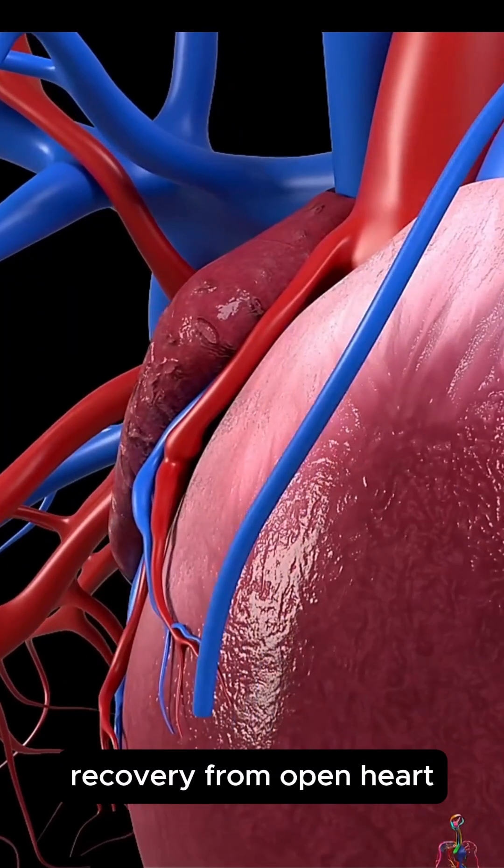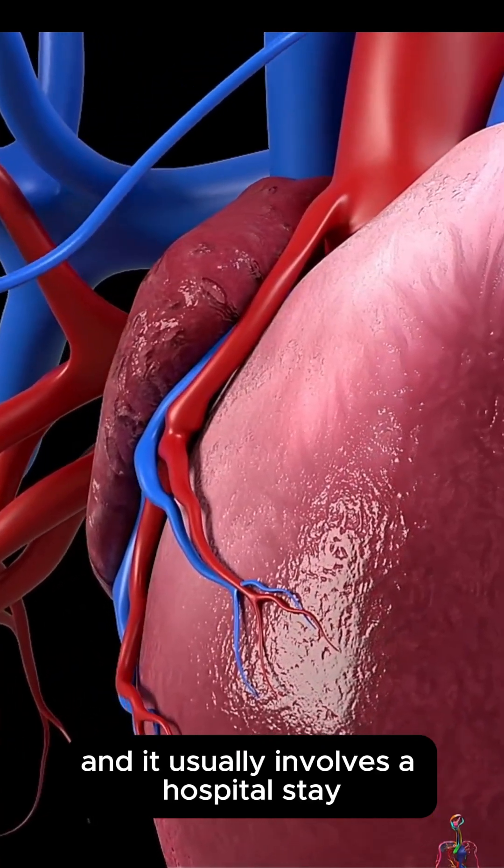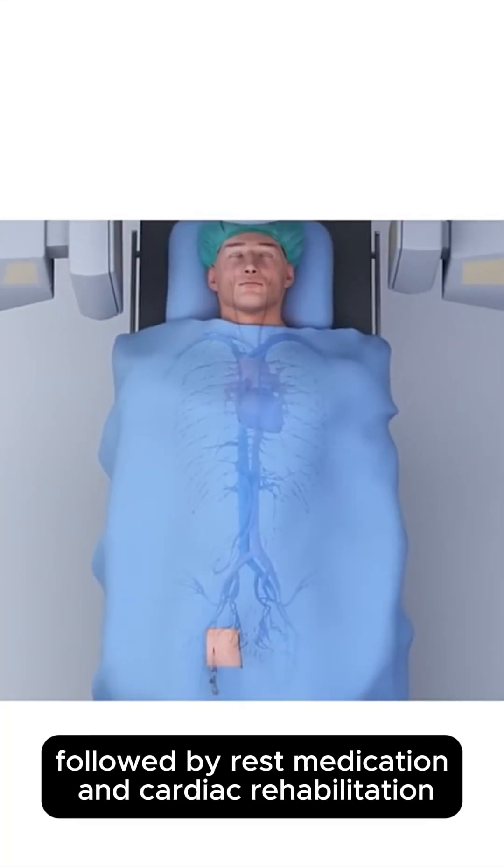Recovery from open heart surgery can take weeks to months, and it usually involves a hospital stay followed by rest, medication, and cardiac rehabilitation.